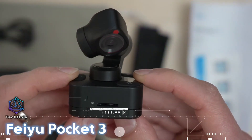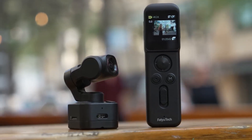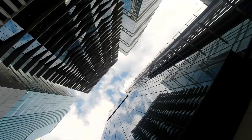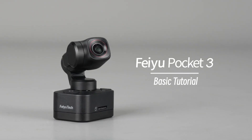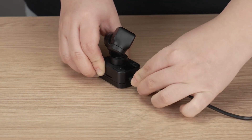Feiyu Pocket 3 is a handheld 4K camera gimbal that fits in your pocket for smooth and stable footage on the go. This tiny gimbal camera is the first of its kind in terms of size and how it can be used. Its handle can be taken off, turning it into a versatile camera that can be mounted anywhere. This gadget is perfect for vloggers or anyone who loves to capture high-quality footage.